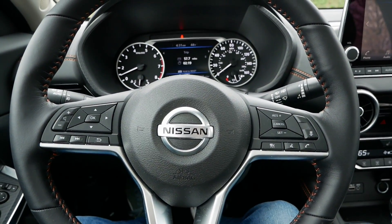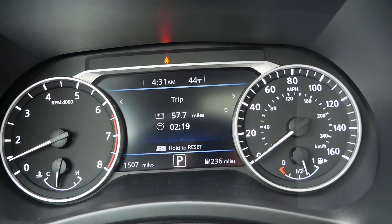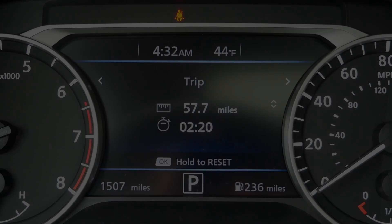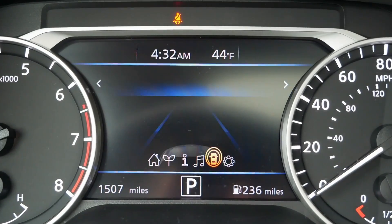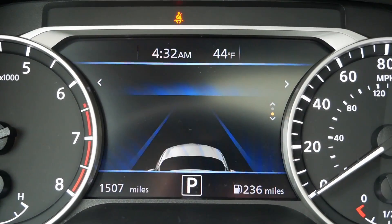You have great gauges with a 7-inch full-color display in the middle that gives you all kinds of information. They're pretty customizable, and it's nice to have that — simple, easy, and straightforward.